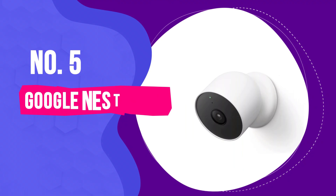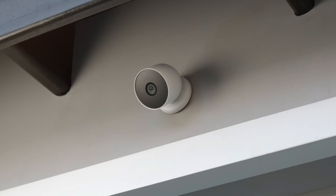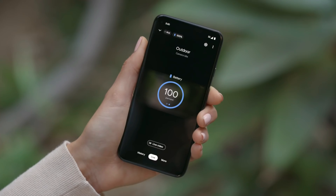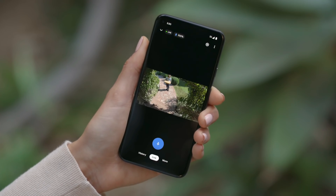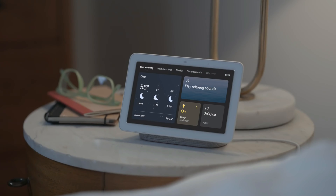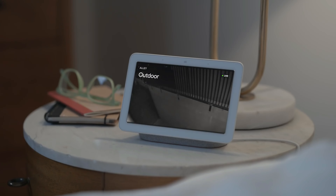Number 5: Google Nest Cam - Best Smart Outdoor Security Camera. The Google Nest Cam is pretty much like having your own security guard who is always on duty, but way smarter. What makes it so cool? Well, it can actually tell whether it's seeing a person, a pet, or a car, and it'll ping your phone with a heads up. No unnecessary freakouts when a neighborhood cat decides to take a midnight stroll through your yard.